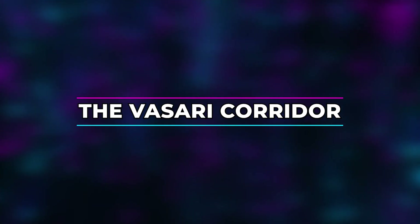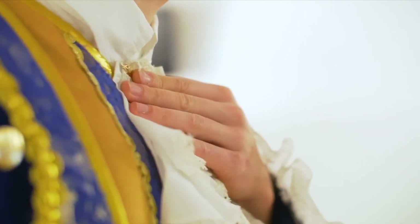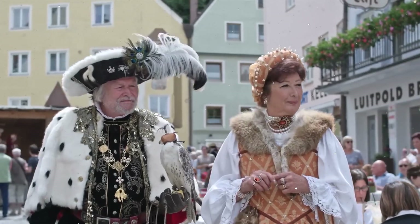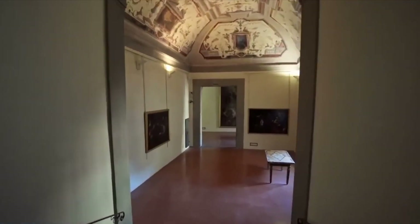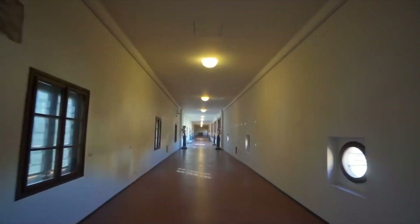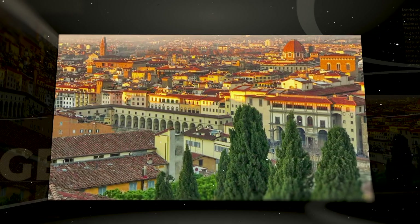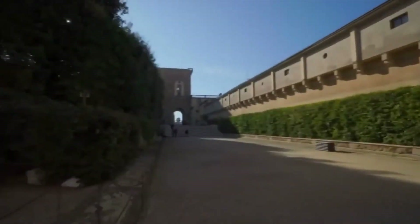The Vasari Corridor. In 1565, Duke Cosimo the First de' Medici of Florence found a solution to a problem with which most rulers struggled — and still do today — avoiding the public. With the Vasari Corridor, a connection was created between the Palazzo Vecchio, the Uffizi Gallery, and the Pitti Palace, the private residence and government building, hidden from public view. It is a structure approximately one kilometer long that also crosses the Arno River.